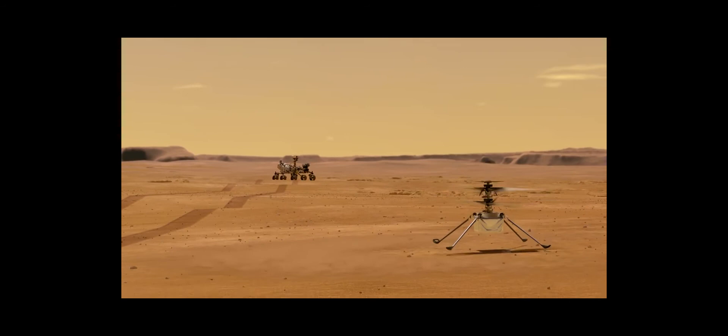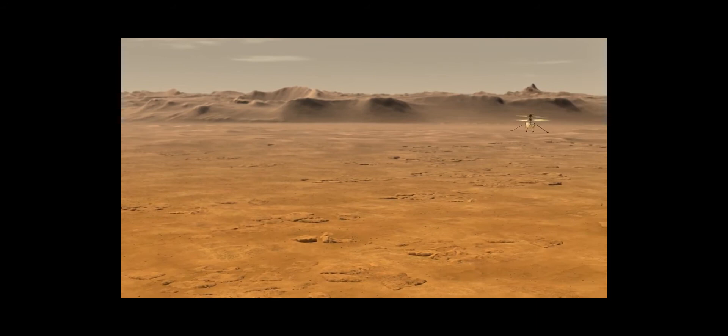Most of our flights will be at the three to five meter height. We will be going horizontally at a few meters per second — probably go out 50, 70 meters and come back. In successive flights we'll probably push that further. Our priority will be to get back engineering telemetry, and not so much images. But I'm sure we'll return a few because they'll always look cool.